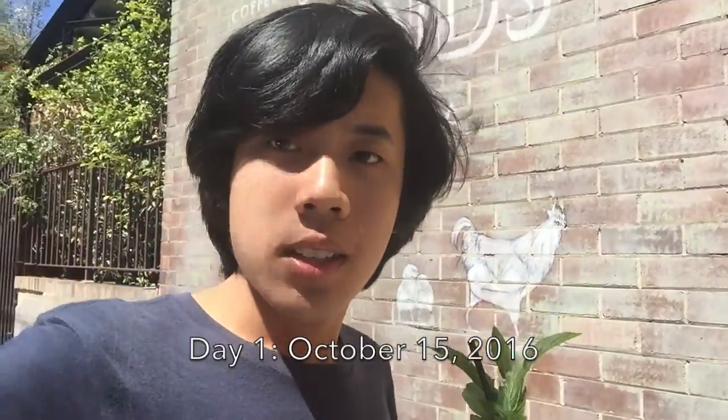Hi everyone, so today I'll be starting my Sydney vlog. The first stop after arriving at Kings Cross Mascot International Airport is to get something to eat and something to do at the grounds in Alexandria here.